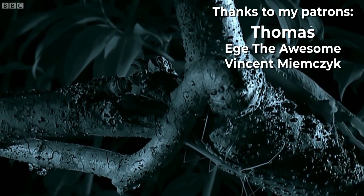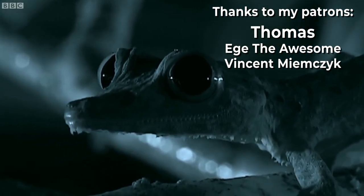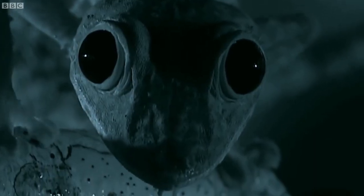I'd like to thank my patrons for supporting me, and if you really love what I'm doing, you can also support me on Patreon. Respect animals.